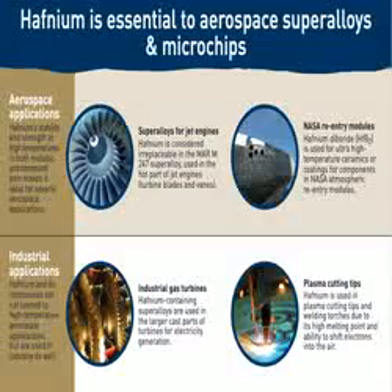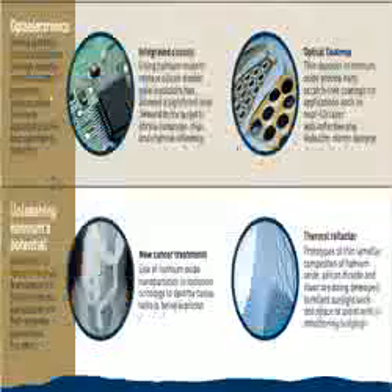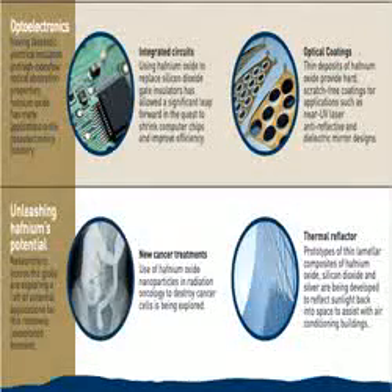Hafnium diboride is also investigated as a possible new material for nuclear reactor control rods, and as a microchip diffusion barrier. If synthesized correctly, the barrier can be less than 7 nanometers thick.